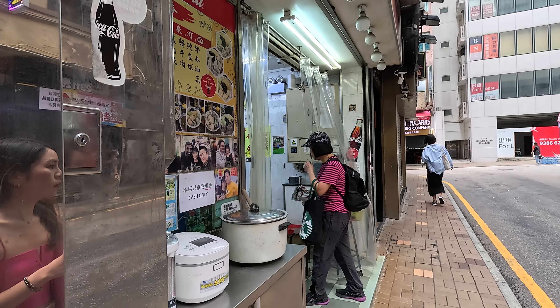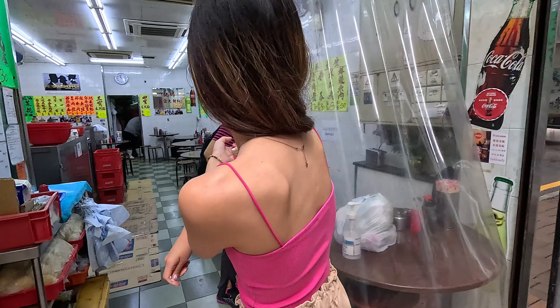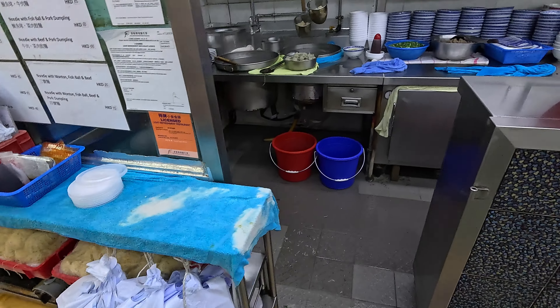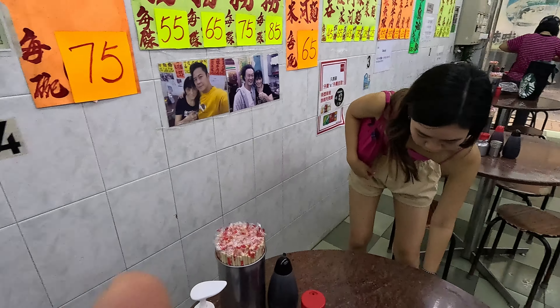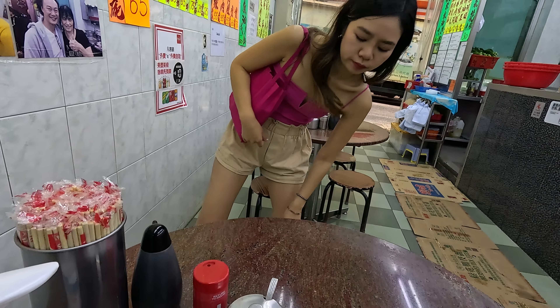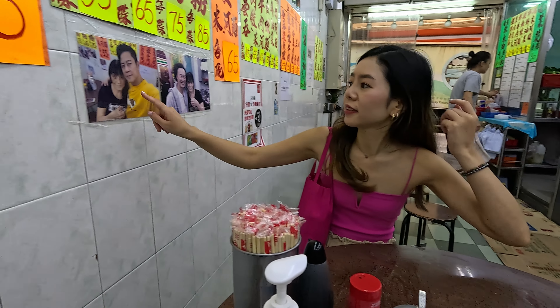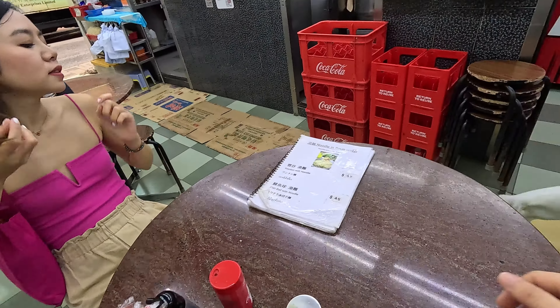The metal door — wow, someone's already waiting too. We're already here. Check it out — all those fresh noodles right there. Looks good. We got some pictures of celebrities on the wall. Make sure there's no bleach on those chairs — I don't want my butt white afterwards.